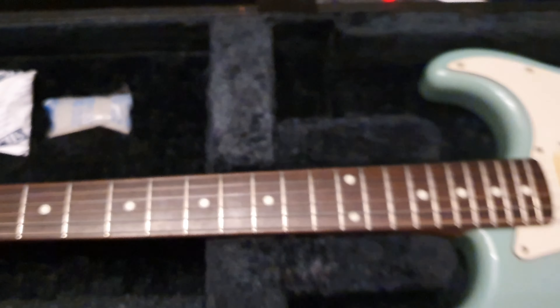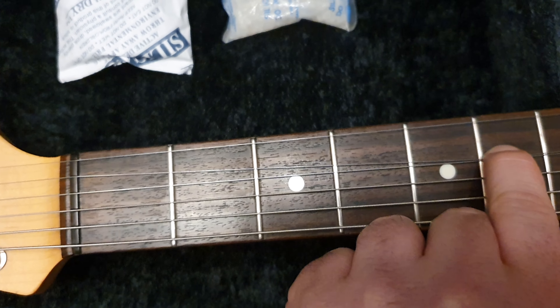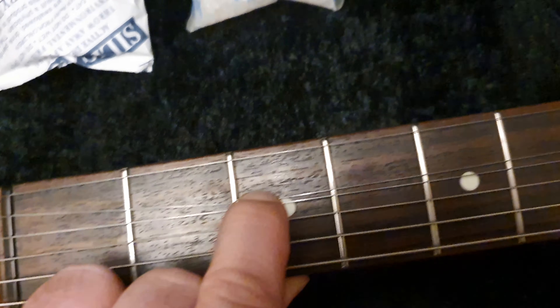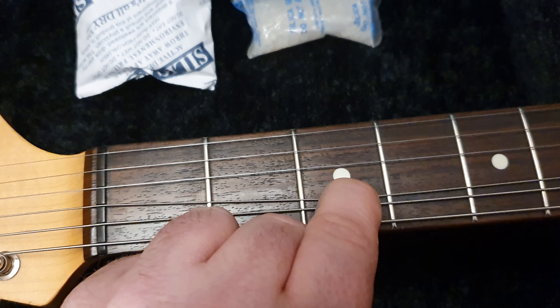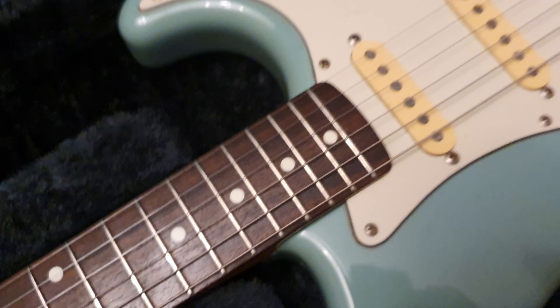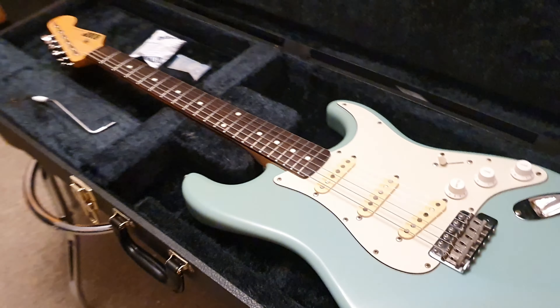As far as value goes, this is a 2,000 pound guitar all day. It's got the Fender style smaller frets. As far as fret wear goes, this looks great. Super clean — not something you see every day, that is for sure.